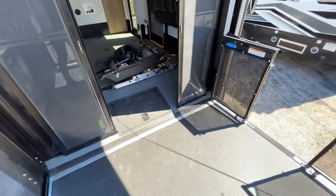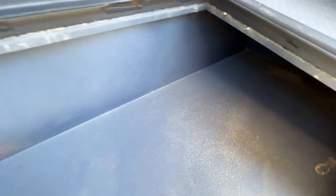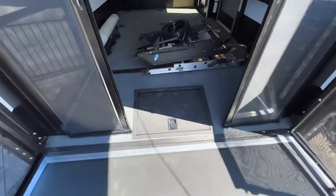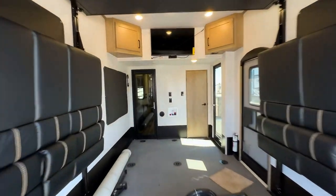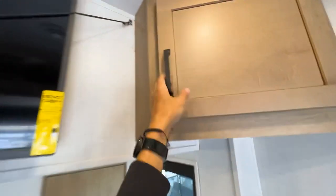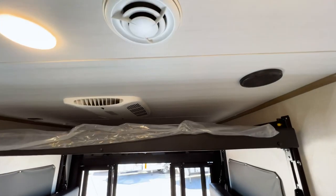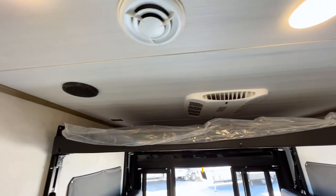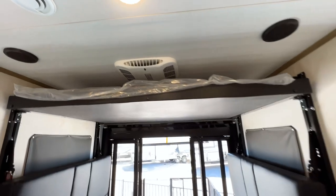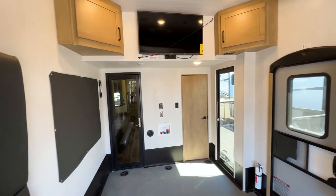Many toy haulers don't come with patio steps, so that's something to be aware of. Underneath the rear patio floor there are large all-metal tool storage compartments that go all the way down. Up in the garage ceiling there are storage compartments, two speakers, and the AC unit, plus outlets above the bed position.